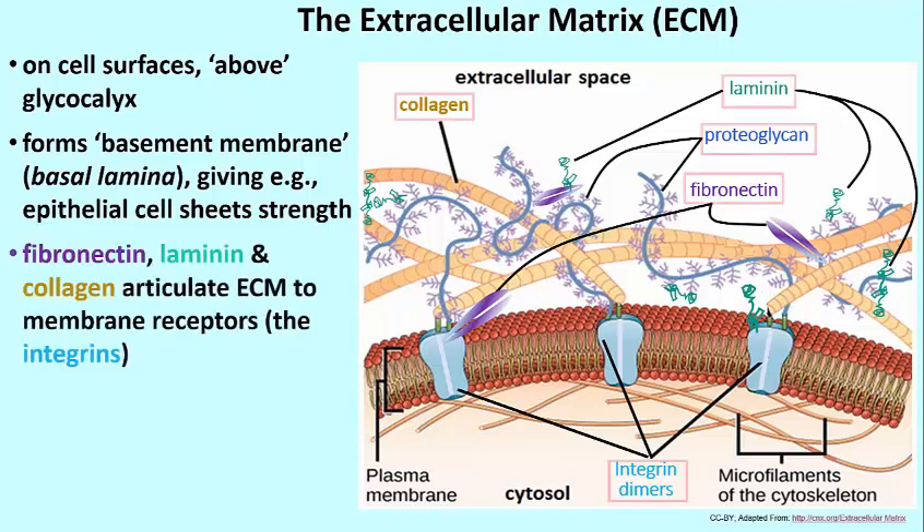Fibronectin, laminin, and collagen are all capable of articulating other parts of the extracellular matrix to membrane receptors called integrins. What do I mean by articulating other parts of the extracellular matrix? Well, you can see out there in the upper part of the illustration, proteoglycans.